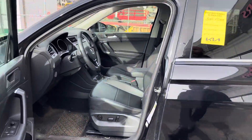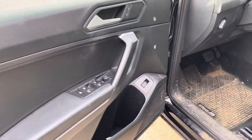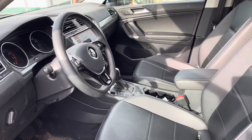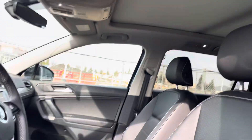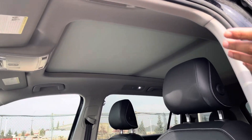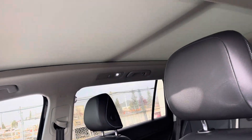Take a look on the inside — you do have power seats for both driver and passenger, heated seats as well, Bluetooth, backup camera, and it does have the upgraded sunroof here for the package.